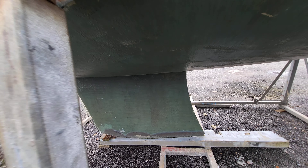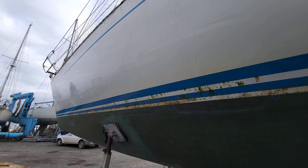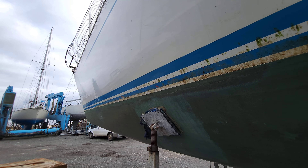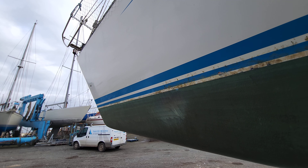You can see the boat's got a lovely shine to her hull as we make our way down the port side. She has a nice deep thin keel.